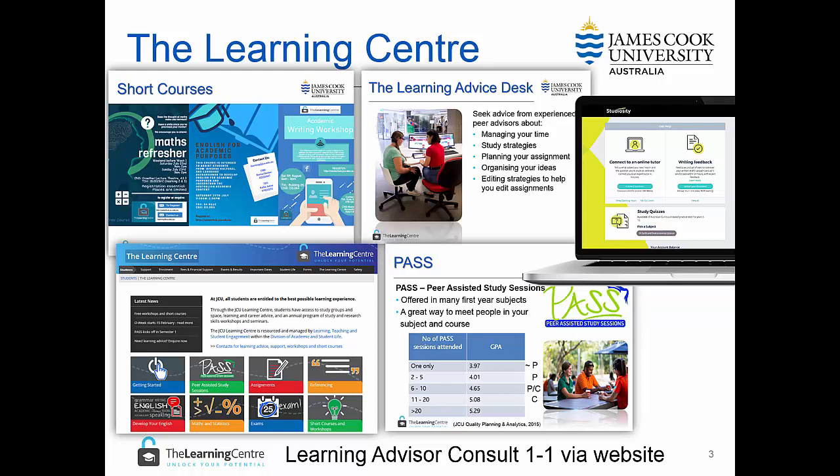The Learning Centre also staffs the Learning Advice Desk. This desk is located in the library building and enables you to seek advice from experienced peer advisors on a range of topics.